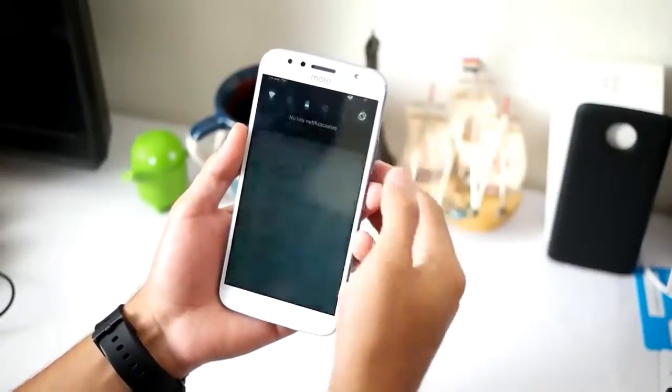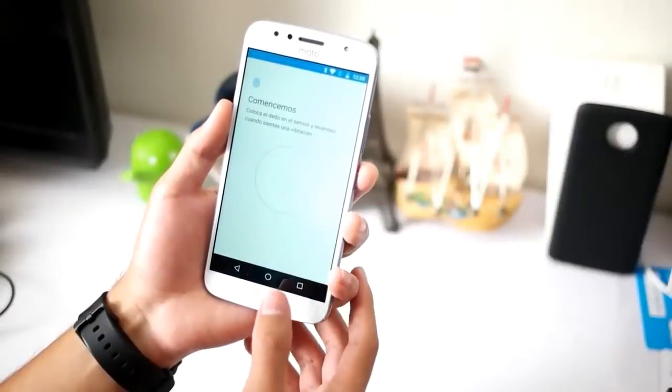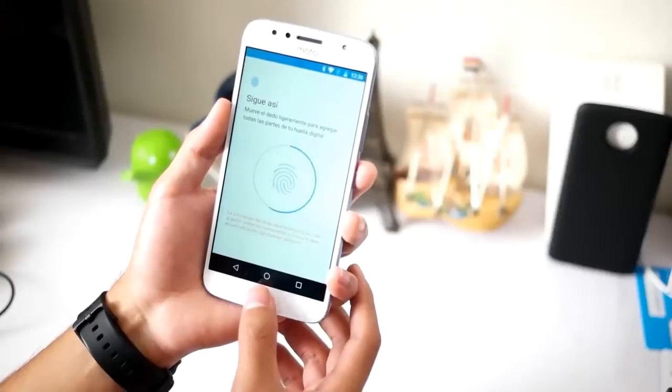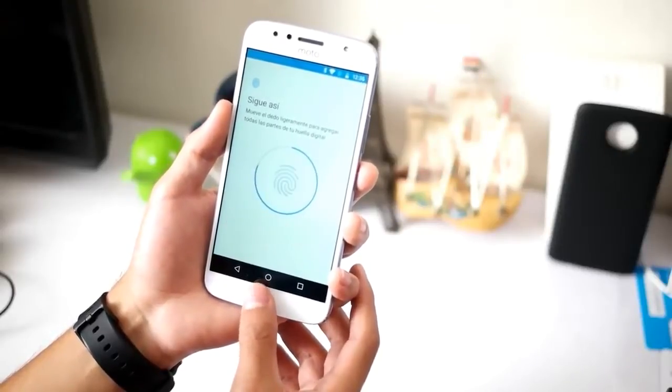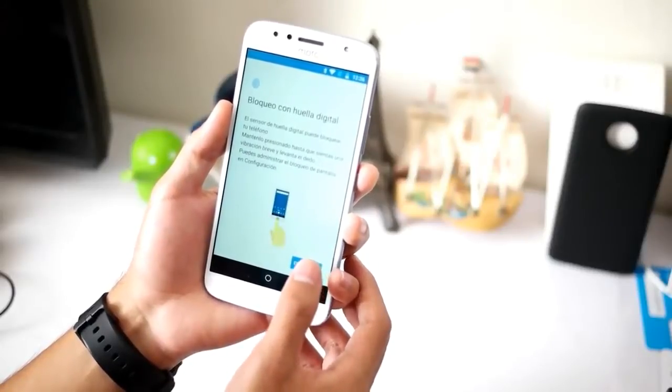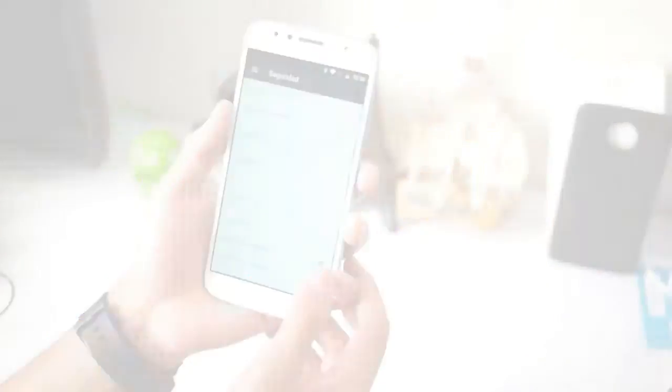As for data storage, this smartphone is equipped with 32GB of internal memory. Quite standard indeed, where users can only use approximately 22GB of that capacity. But if that is felt to be lacking, the user can add storage via a microSD card that shares the SIM card 2 slot.